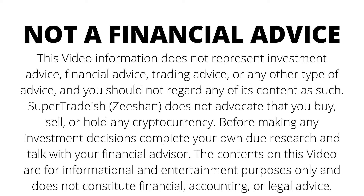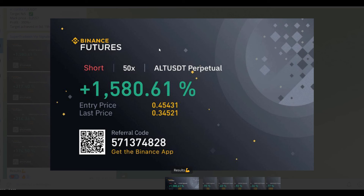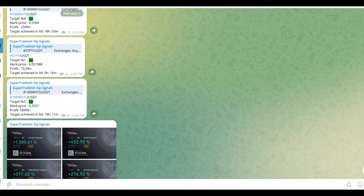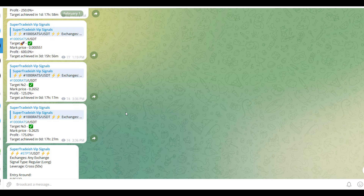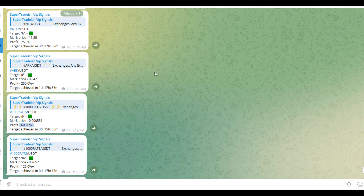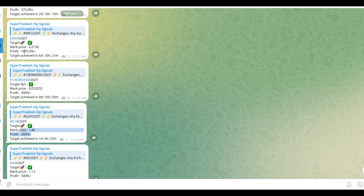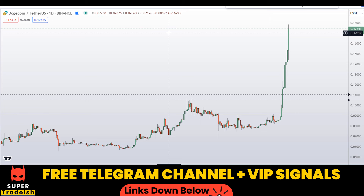By the way, on my VIP Telegram signal service group we have been making consistent gains on a daily basis — 1500%, 1600% on a single coin, 400% on another coin. Almost all targets have been achieved: 300%, 250%, 600%, 250%, 500%, and 1800–1900% gains on WIF coin. If you want to make this kind of money every single day, subscribe to my VIP Telegram group — the link is in the description.